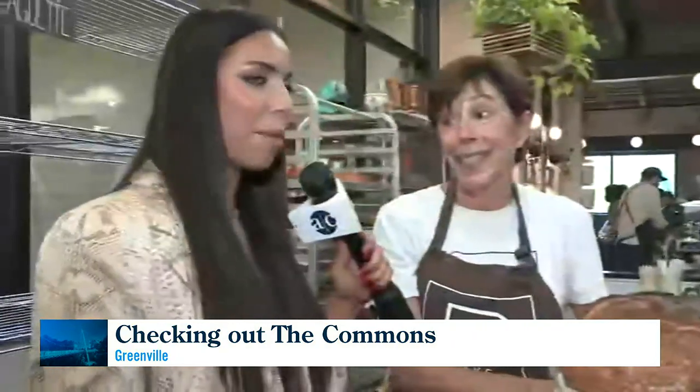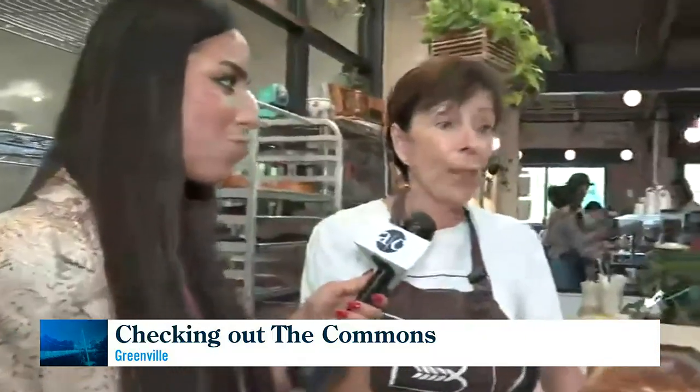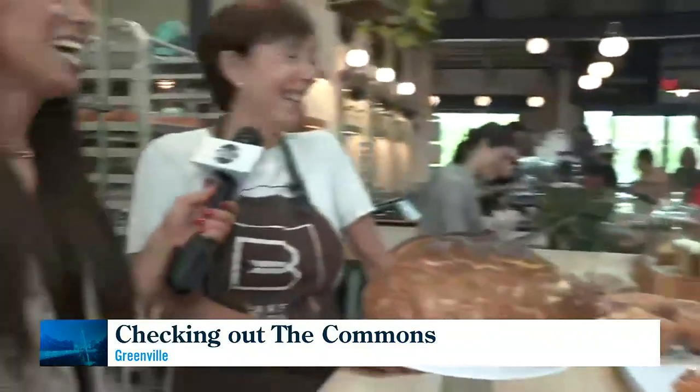Jean, we've got to wrap with your favorite pastry that the Bakery Room does. What is it? My favorite pastry right now is spinach feta. Spinach feta — that's my favorite right now. And I transition with the seasons and the deliciousness.